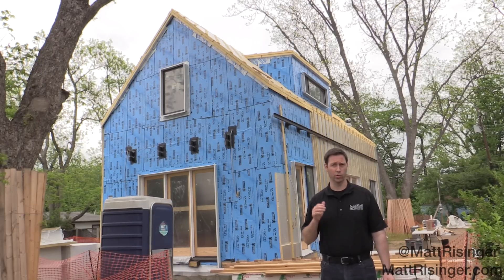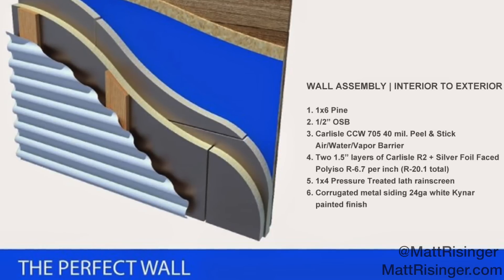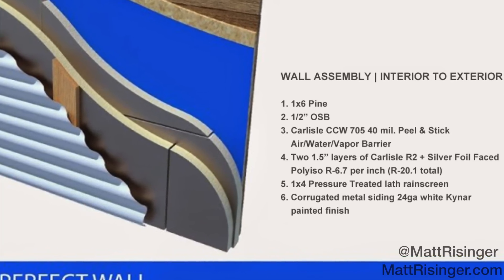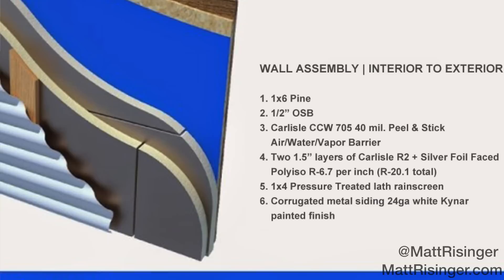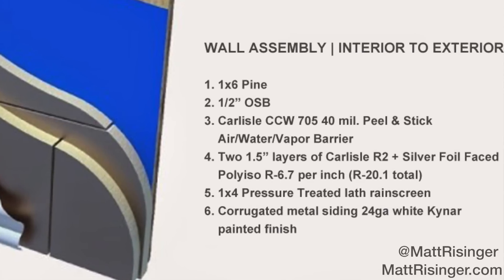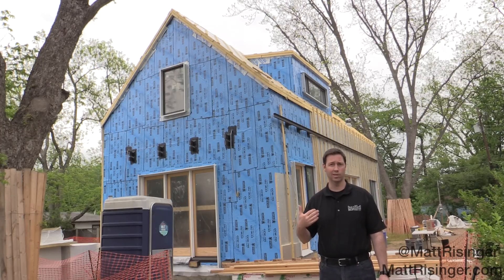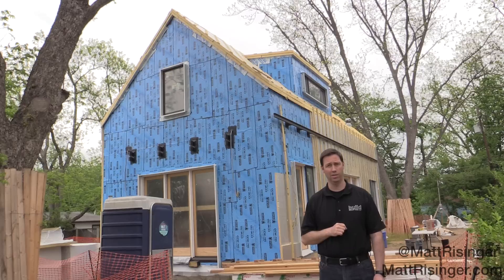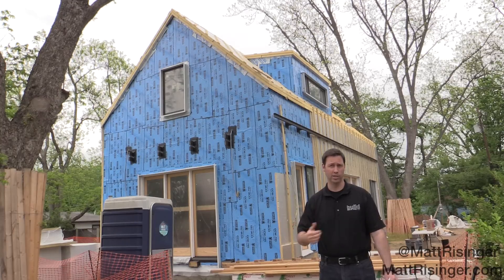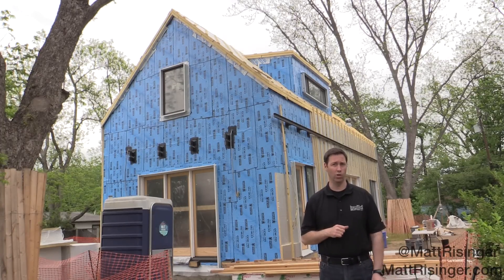That air control layer is super important — that's really the perfect wall right there. A control layer for water, air, and vapor on the outside of the structure, and then the thermal control layer outboard of that. You can see we used a fully applied peel and stick membrane on the outside. This happens to be Carlisle CCW 705 — a 40 mil membrane with some self-healing properties. Then we control that membrane's temperature by putting the thermal insulation on the outside. In effect, this membrane will be kept in the air-conditioned portion of the house, and all the insulation goes on the outside rather than behind that layer. Once we have the perfect wall, all we have to do is tilt it and we get the perfect roof.